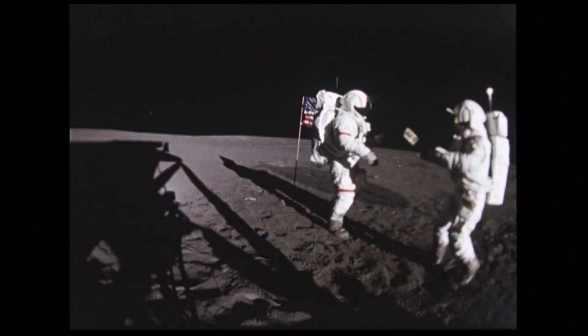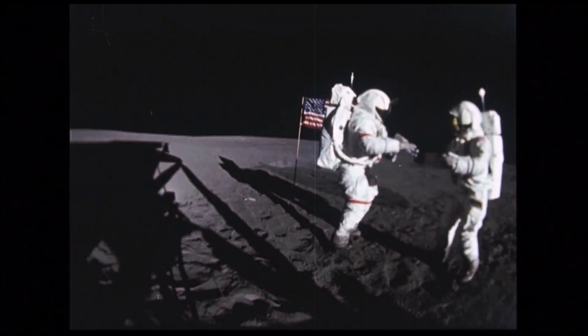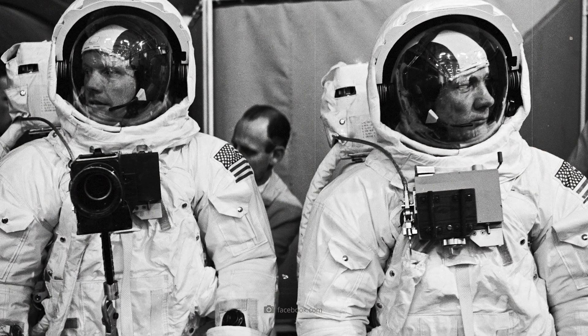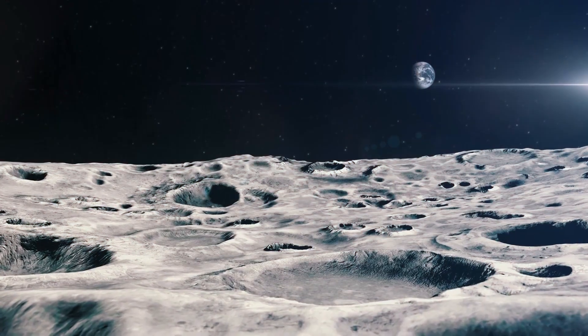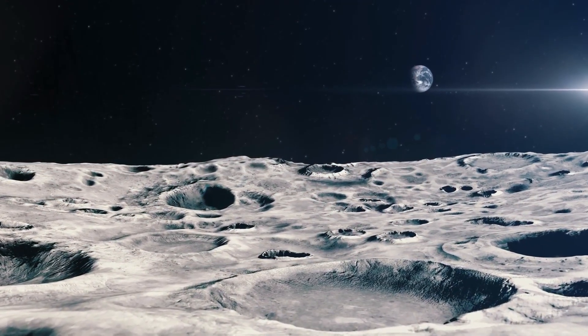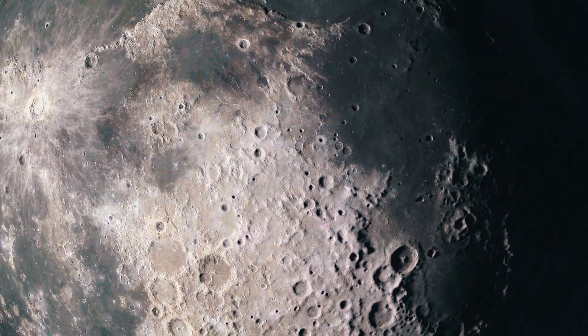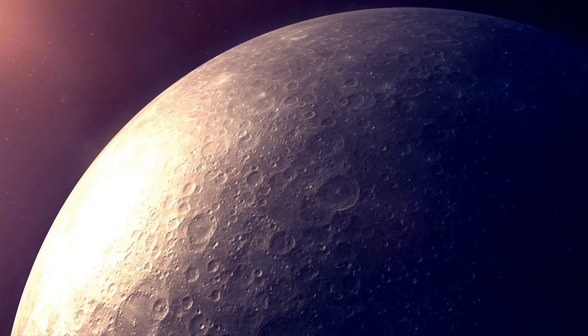A now-weathered U.S. flag and a commemorative plaque. Neil Armstrong and Buzz Aldrin also left behind scrap metal and trash — tools, cameras, parts of the landing modules, and even bags of astronaut waste remain largely unchanged in the lunar dust to this day.